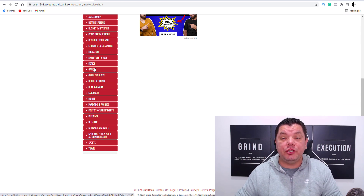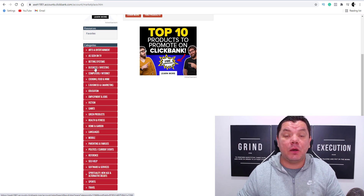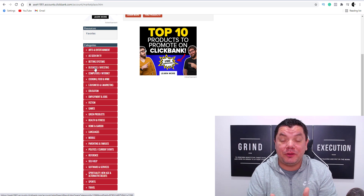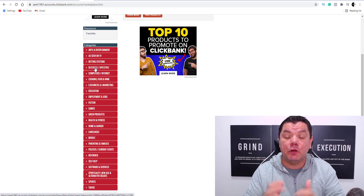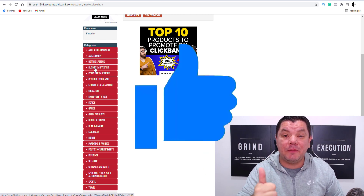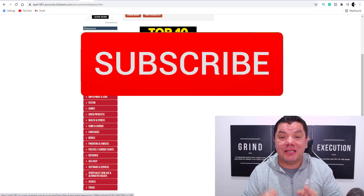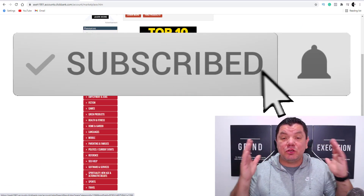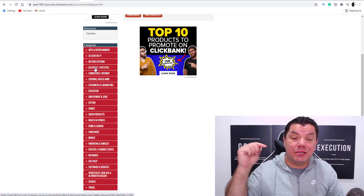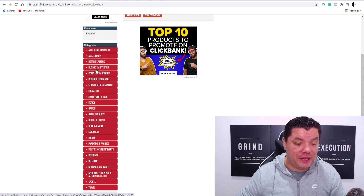Whatever example I use, don't worry — you can use any example you want and this can work with Digistore24. Before I show you exactly how we're going to put this together, make sure you smash that like button and subscribe to the channel because every Friday I have a $200 PayPal giveaway. I'll let you know what you need to do to enter by commenting down the bottom, so listen out for that.